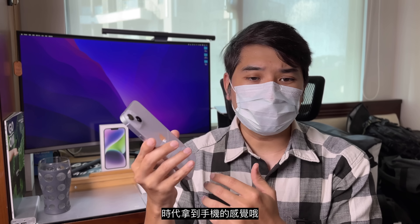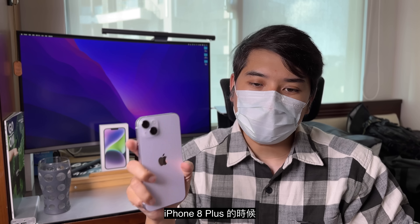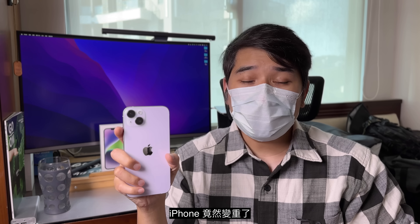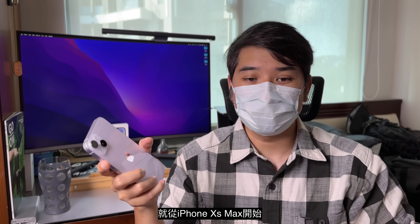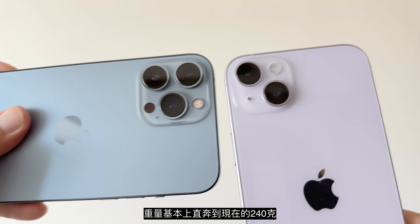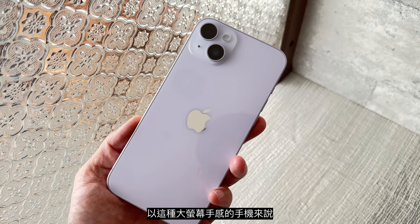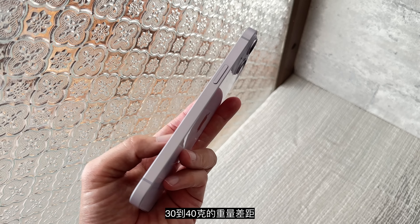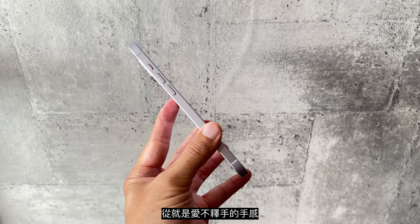当初我们好像会有点抱怨iPhone 8 Plus的时候iPhone竟然变重了，比iPhone 7 Plus还要重。说不知道后续就回不去了，从iPhone XS Max开始，大屏幕iPhone的重量基本上直奔到现在240克左右。我个人认为以大屏幕手机来讲，30到40克的重量差距，其实会让人家从爱不释手的手感变成有点负担的使用感受差异。